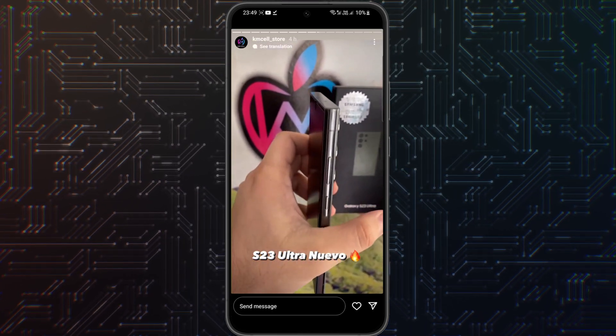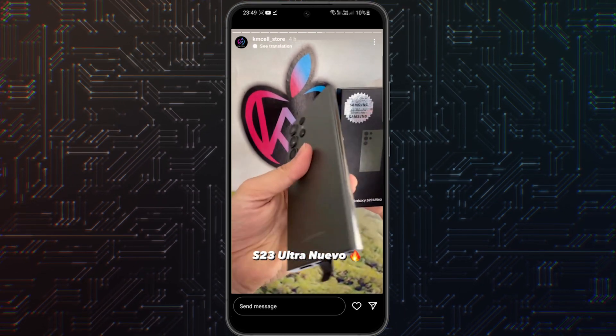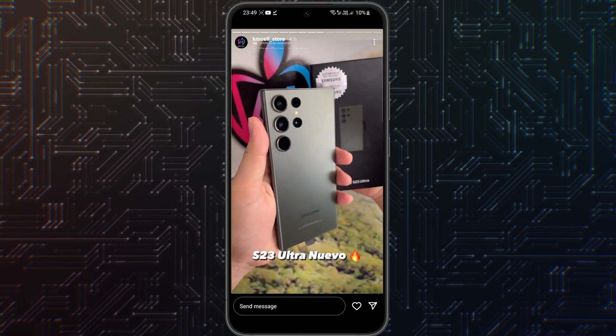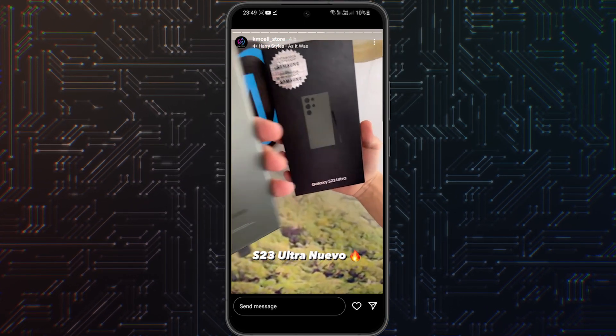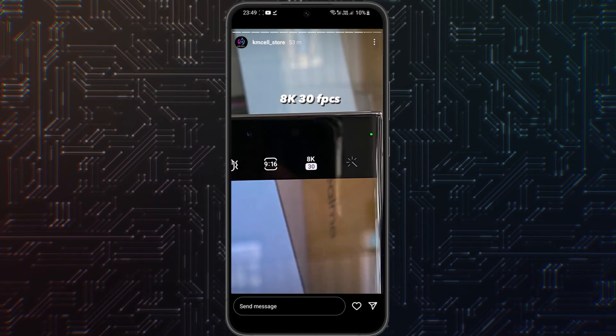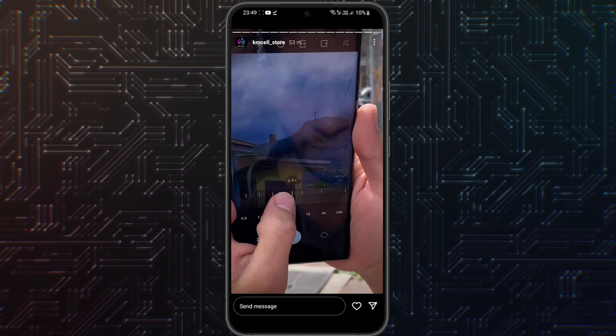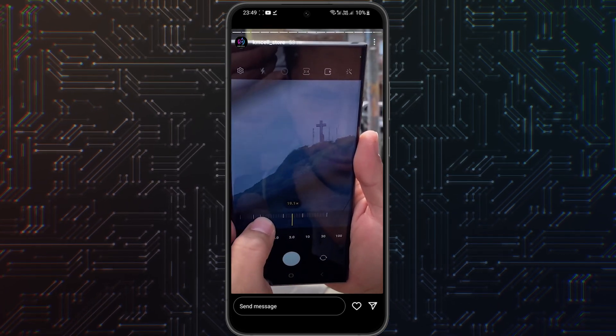KM Cell Store is a mobile phone shop, and it seems they don't quite understand what they have done. It is clear that Samsung sends out smartphones to suppliers in advance, but with an embargo on certain dates, how it happened that a store in Nicaragua ruined the Samsung presentation is a big question. They didn't understand what they had done at all.